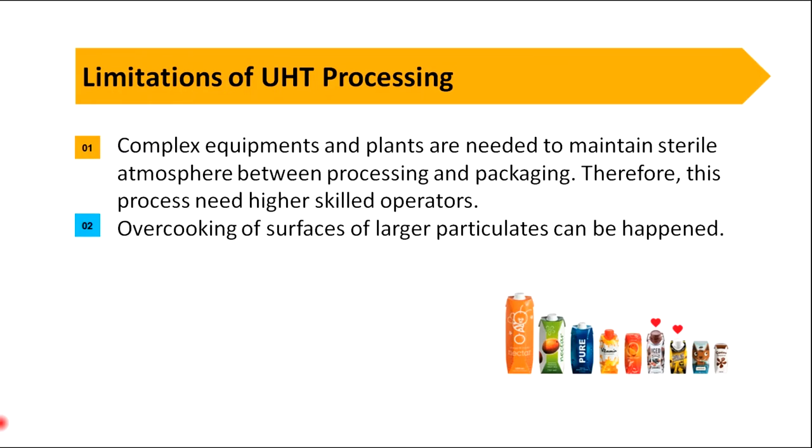There are also some limitations. UHT processing needs complex equipment and plants to maintain a sterile atmosphere, and therefore requires higher-skilled operators. Additionally, overcooking of the surfaces of large particulates can occur.